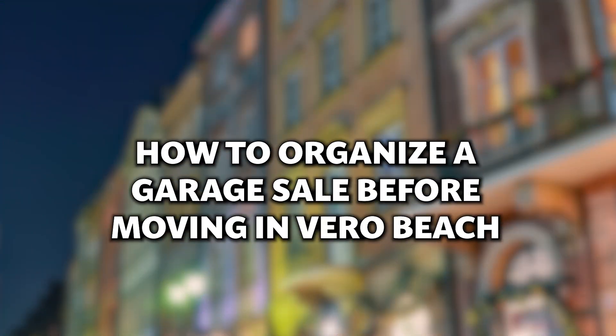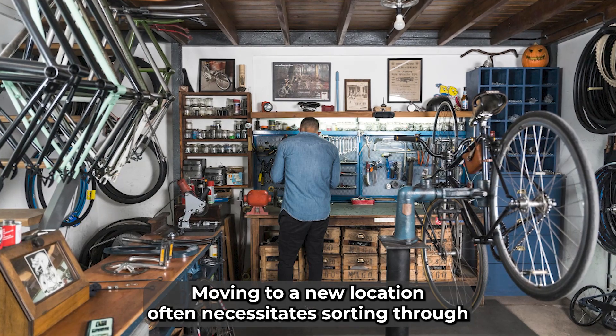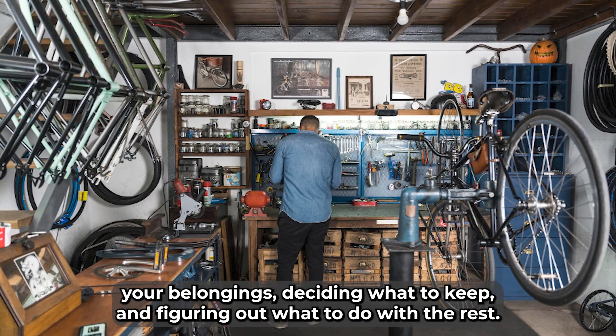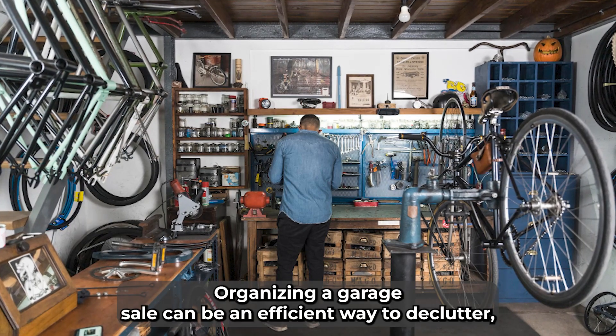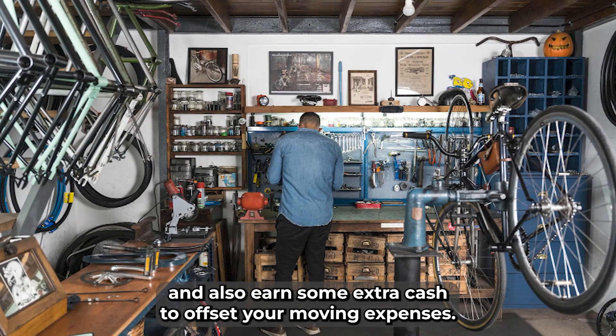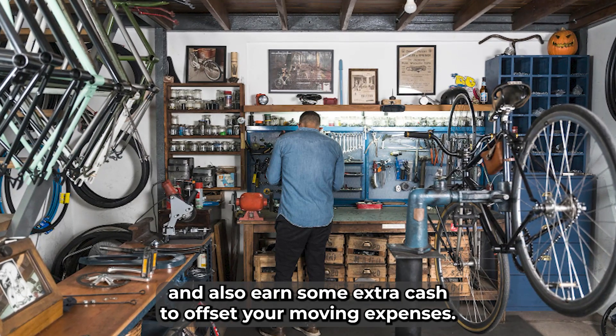How to organize a garage sale before moving in Vero Beach. Moving to a new location often necessitates sorting through your belongings, deciding what to keep, and figuring out what to do with the rest. Organizing a garage sale can be an efficient way to declutter, make the moving process smoother, and also earn some extra cash to offset your moving expenses.